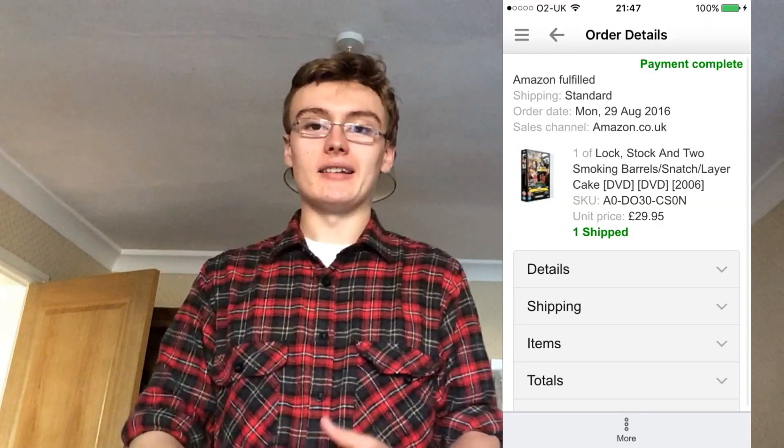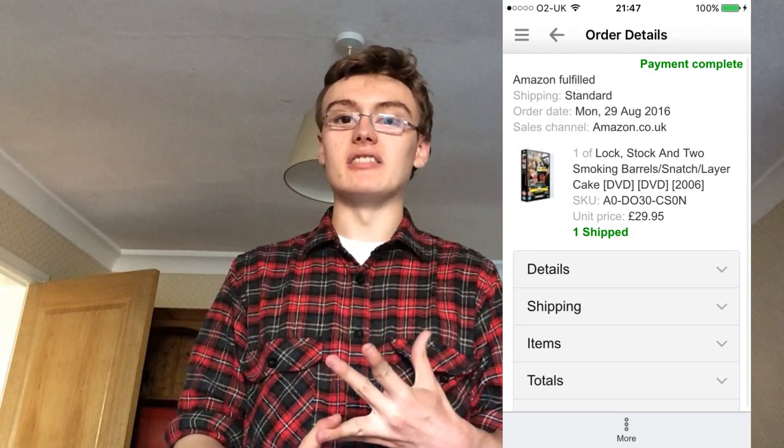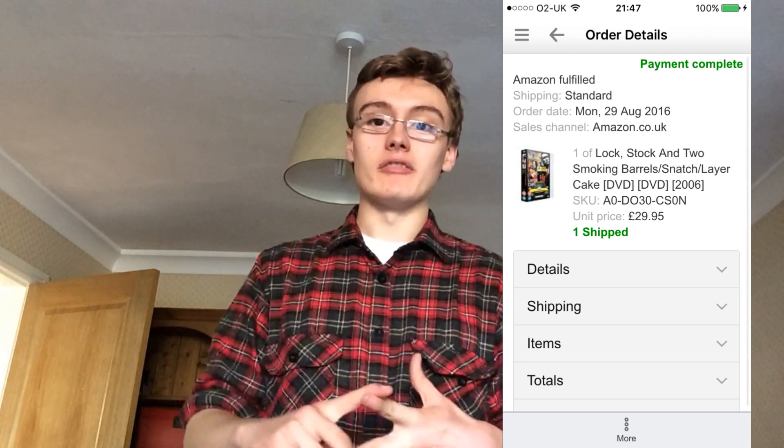I couldn't find that sheet of paper, but I looked at the snapshots on my phone — the tenth sale is a Lock, Stock and Two Smoking Barrels DVD that I got for 50p and it went for £30. Really happy with that one.